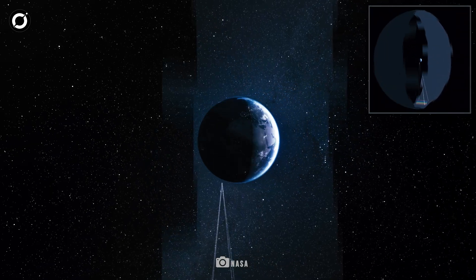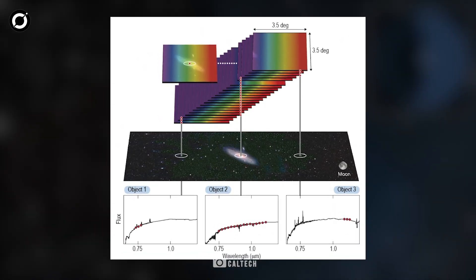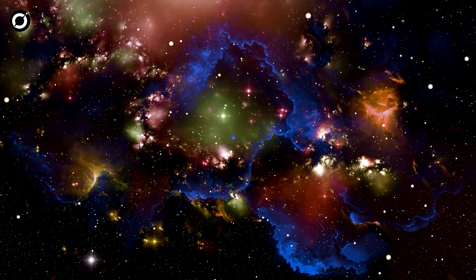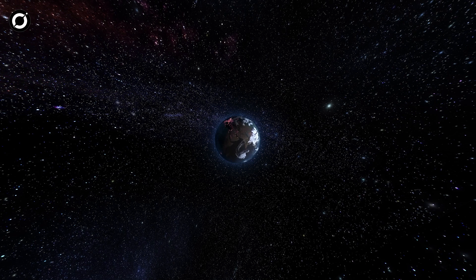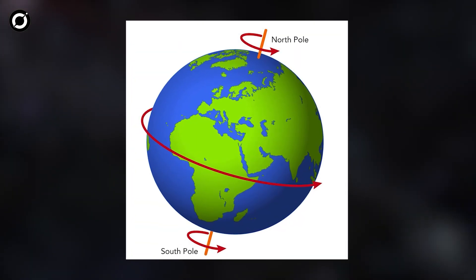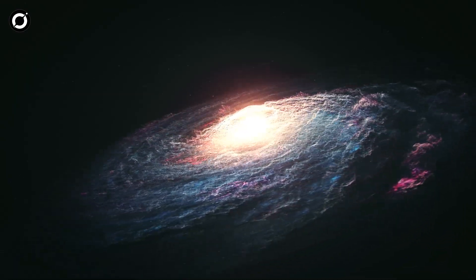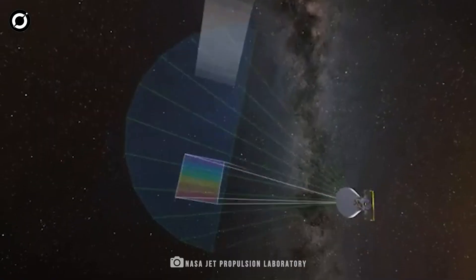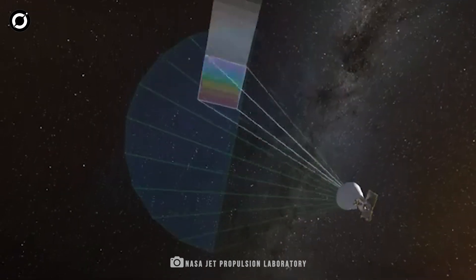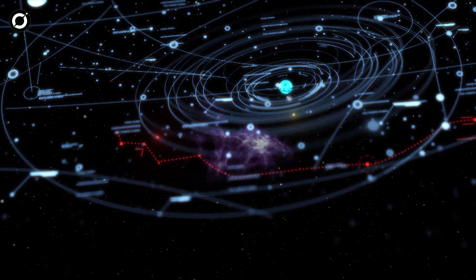SPHERE-X is designed to observe the entire sky multiple times in 102 different infrared colors, allowing it to detect faint light that is invisible to the human eye. Over its two-year mission, it will create a massive three-dimensional map of the universe by studying the light from hundreds of millions of galaxies. It will gather detailed data at every point along the ecliptic — the path the Sun appears to travel — and focus more on areas at the north and south poles. The telescope will survey the entire sky every six months, covering each point at least 75 times to ensure accuracy, building a detailed catalog of cosmic structures.